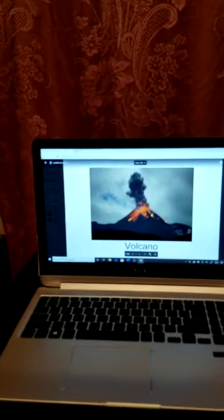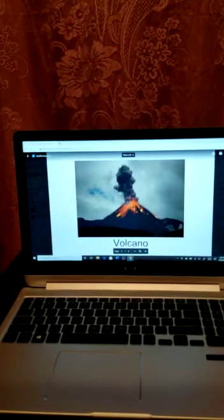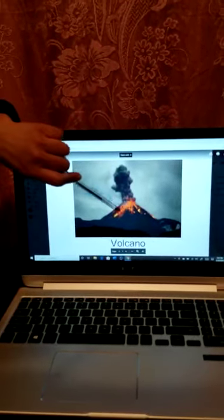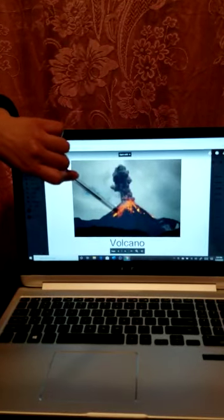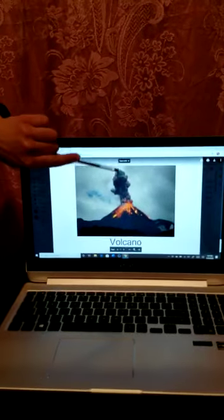Last question: a landform that has a vent in it and can explode. What do you think? This is a cool one. That's right — a volcano! Look at the volcano. This is the smoke from the volcano because it exploded, and all of this red stuff is called lava, and it's exploding from the volcano.